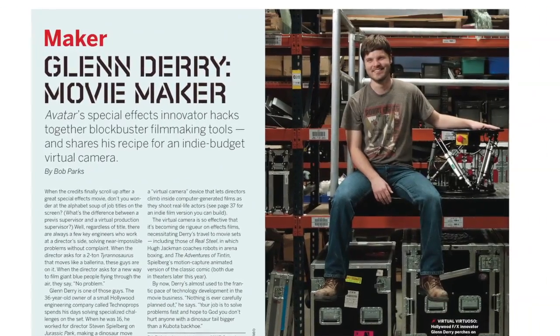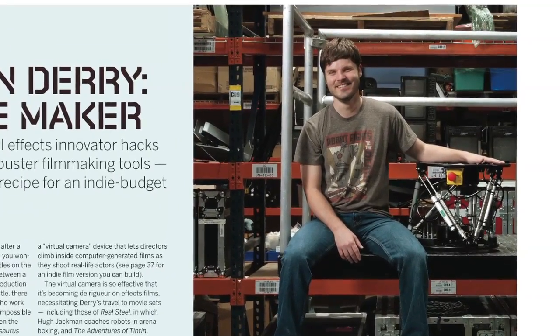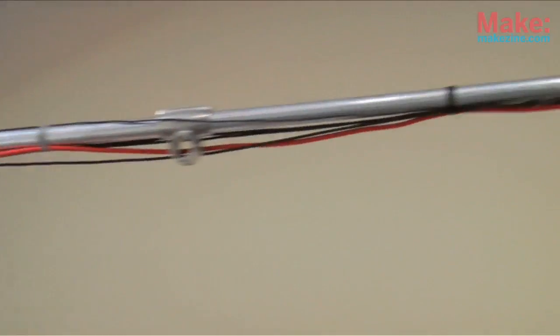Plus, visit the workshop warehouse of special effects guru Glenn Derry, and learn how to build the same virtual camera he used to make Avatar.